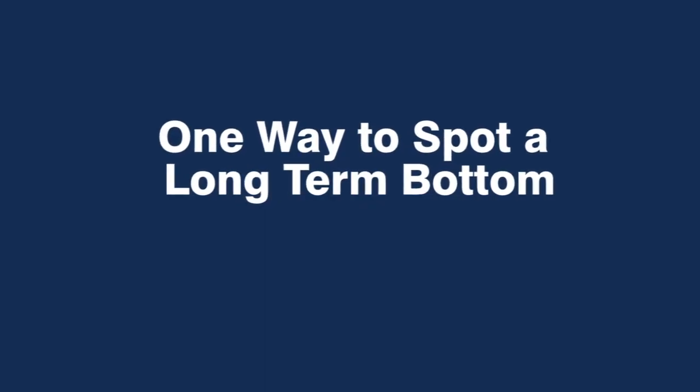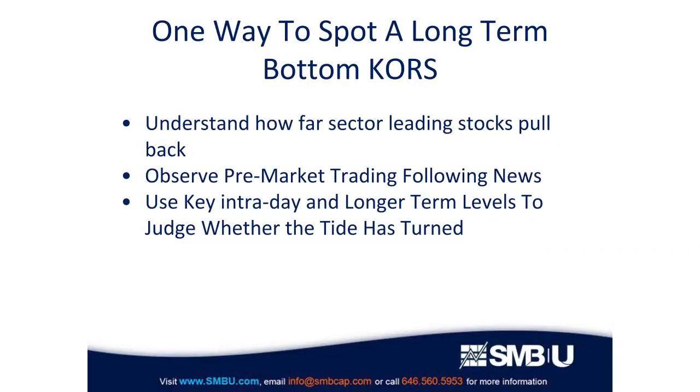Good afternoon, I'm Steve Spencer from SMB Capital. Today's trading lesson is one way to spot a long-term bottom in a stock. In a bull market, one of the things you want to do is find sector and market leading stocks that have come off quite a bit, identifying spots where they're likely to bottom, and then using trading techniques and price action to get confirmation.